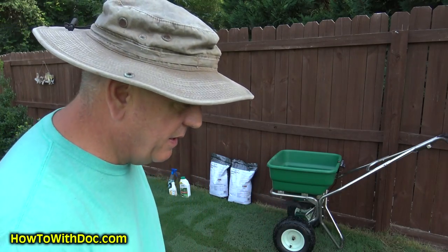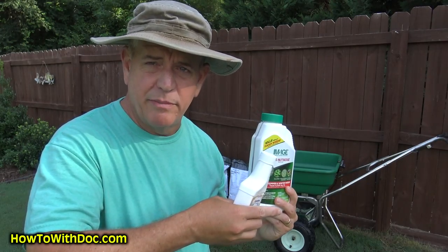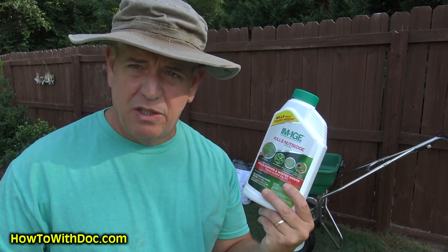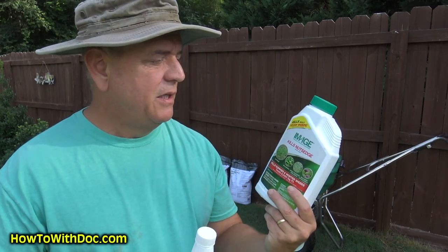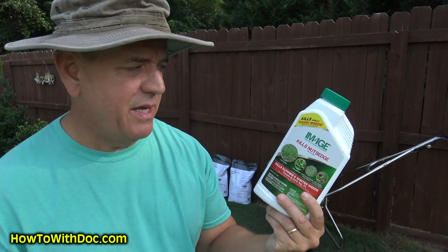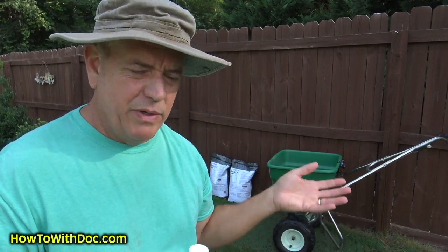I'm going to talk about two products today — I'll put links in the description and on the webpage. I've always used Image for Nutsedge. It's a little slow — nutsedge starts to yellow in about four to six days and dies off in a week or two. Image is pretty good. The bottle is around 18 to 20 bucks, and it'll last you a long time if you're doing the treatment approach I use. I also use it on Poa annua, by the way.